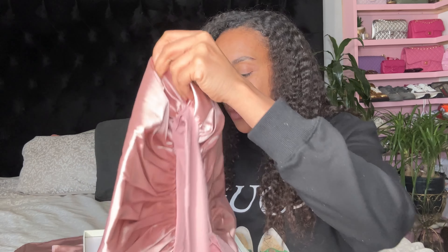It's for braids. If you have hair that gets dry, if you have hair that's processed, if you actually don't have hair and you have wigs and you want to maintain them, then you're going to have to check them out.